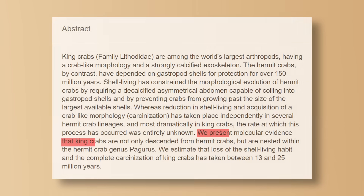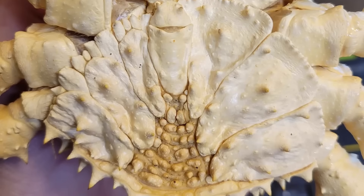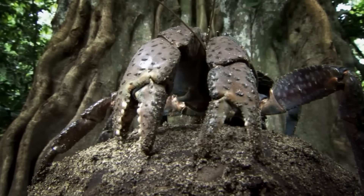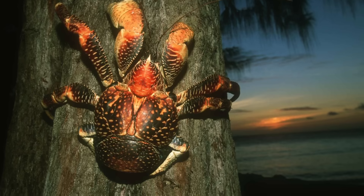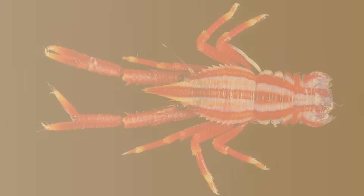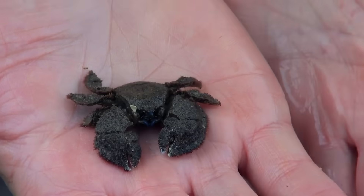King crabs? Not crabs — they are hermit crabs that gave up borrowing shells and evolved their own crab disguise. You can still see their hermit heritage in their twisted, asymmetrical abdomens. And they're not the only hermit crabs that have undergone crabification: coconut crabs took it to an extreme, not only evolving into a crab but also leaving the ocean and becoming the world's largest land arthropod. Porcelain crabs also look exactly like crabs but are more closely related to squat lobsters, yet evolved such a perfect crab impression that they even copied the sexual dimorphism patterns of true crabs.